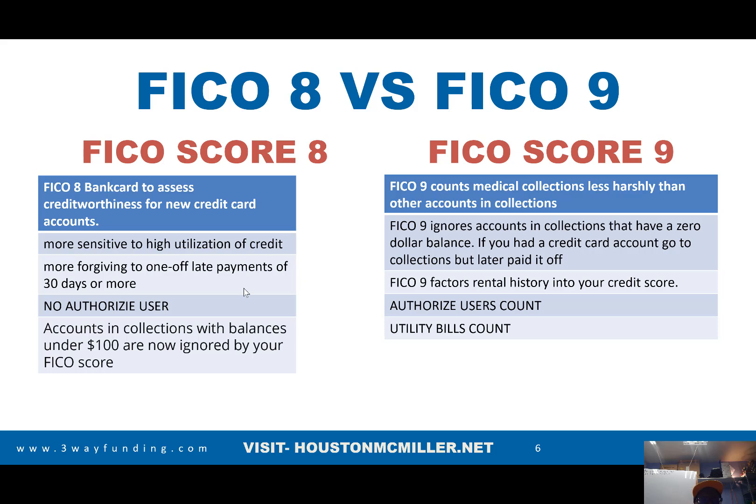Another controversial thing: with FICO 8, it was not recognizing authorized users. A lot of people were saying authorized users don't work, and that was not the case — it just depends on which financial institution you're working with and what FICO score they're actually using. Also, if you have a collection balance under $100, those are no longer included in the FICO 8. Now with FICO 9, medical collection bills are no longer counted, and collection accounts that have a zero balance are not affecting your credit either.